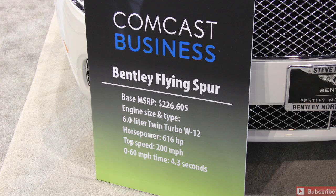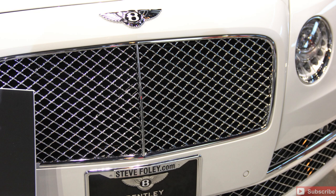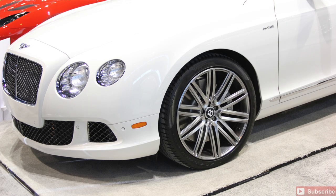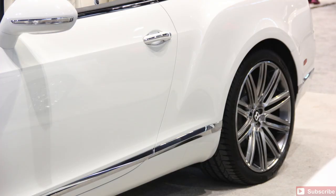2014 Bentley Continental GTC — that's the one I would take. They also had the Bentley Flying Spur. Both those are 2014s. The Bentley GTC for me is probably the most epic vehicle there. I would definitely choose that as my number one pick. Bentleys are just gorgeous vehicles. That GTC convertible there you can see with the chrome trim, the wheels — it's in white, which is always a great color to have on a vehicle.